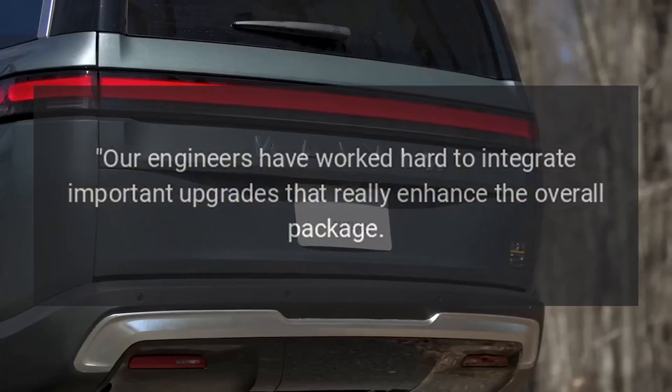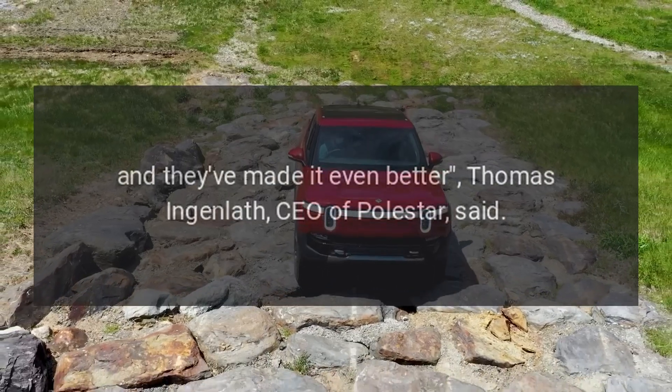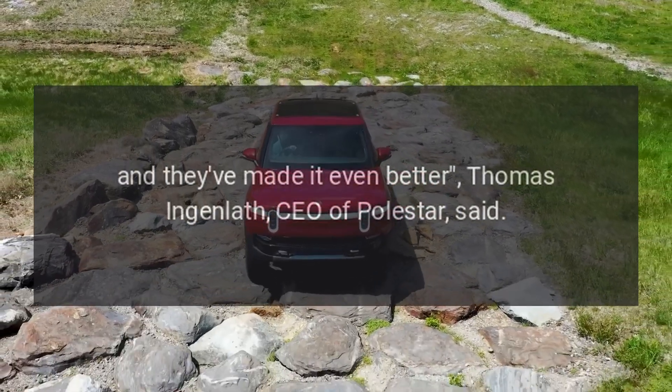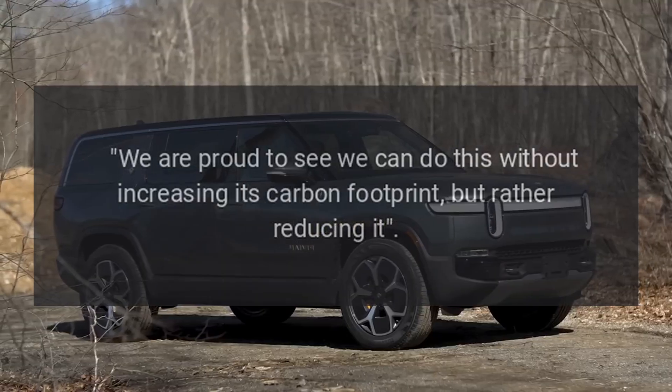"Our engineers have worked hard to integrate important upgrades that really enhance the overall package, and they've made it even better," said Thomas Ingenlith, CEO of Polestar. "We are proud to see we can do this without increasing its carbon footprint, but rather reducing it."